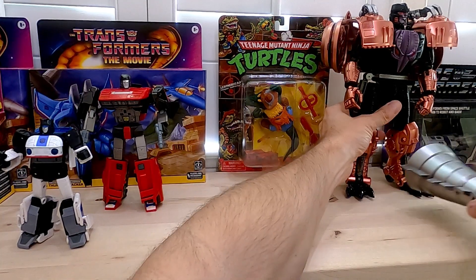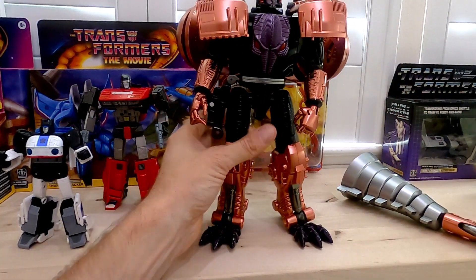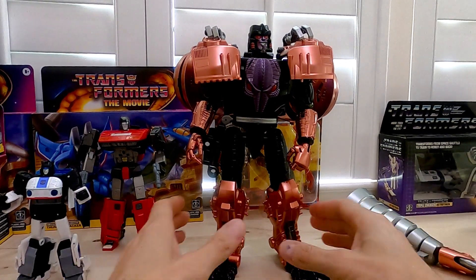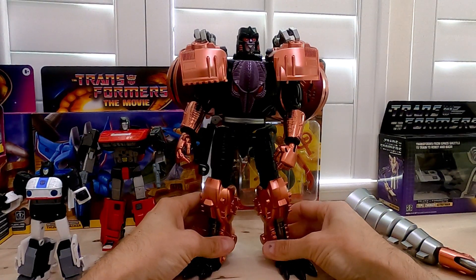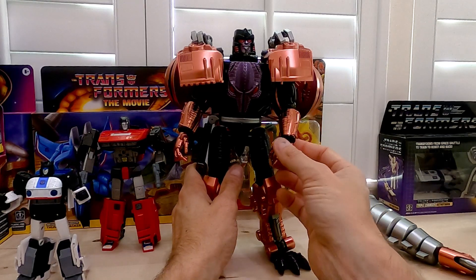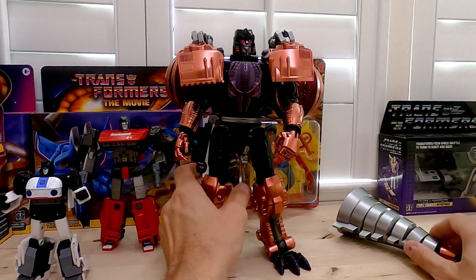Moving on to TransArt Megatron. I did a whole video on this guy. Really nice looking figure. I think the Beast Mode is actually better than the Robot Mode. They did an excellent job sort of copying the original Transmetal 1 Megatron and then making it a lot better with certain things. For one, he's huge — I mean, he is gigantic.